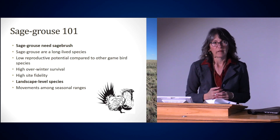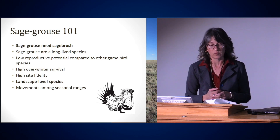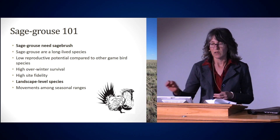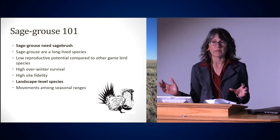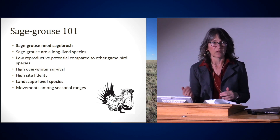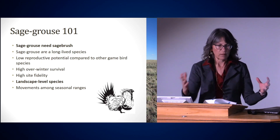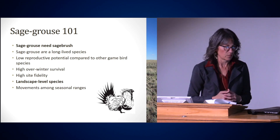Sage-grouse are also what we call a landscape-level species, meaning they can have large movements among seasonal ranges. They can move from a breeding area to a summer area to a winter area, with many miles in between. That's very different from something like a pheasant that basically lives in one field for its whole life. Sage-grouse are making these large movements.